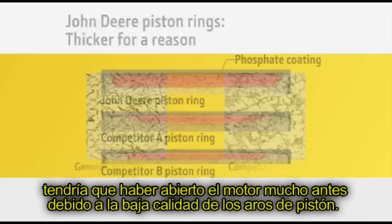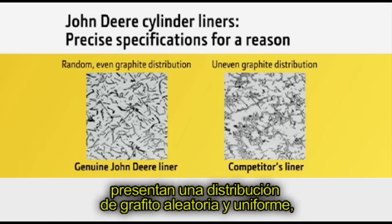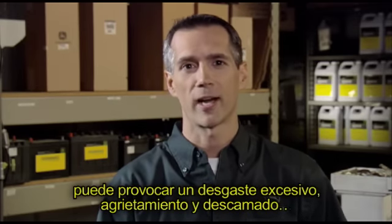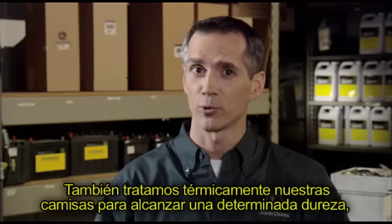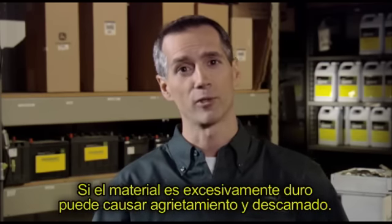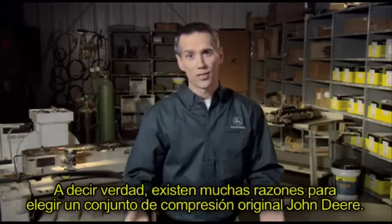Next, we have the cylinder liners. Genuine John Deere liners feature random and even graphite distribution, while the competition's liners don't. Uneven graphite distribution can result in excessive wear, cracking and flaking, increased oil consumption, and reduced power. We also heat treat our liners to a precise hardness to increase durability and life. Over-hardening can cause cracking and flaking; under-hardening results in more wear and reduced liner life.